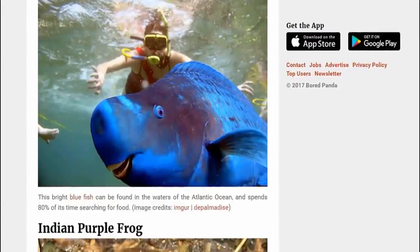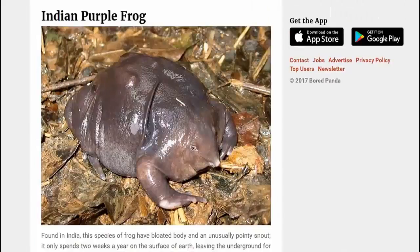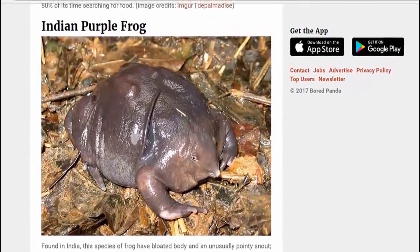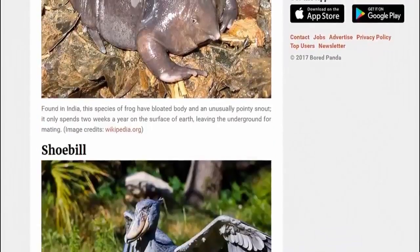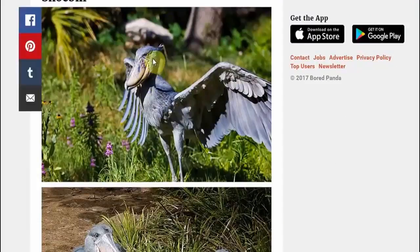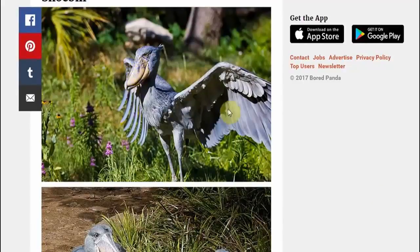The Indian purple frog — the purple frog. Never heard of it; I'm sorry, never heard of you man. Shoebill — the Shoebill. I guess it gets its name from its bill, which looks like a shoe. Shoebill.